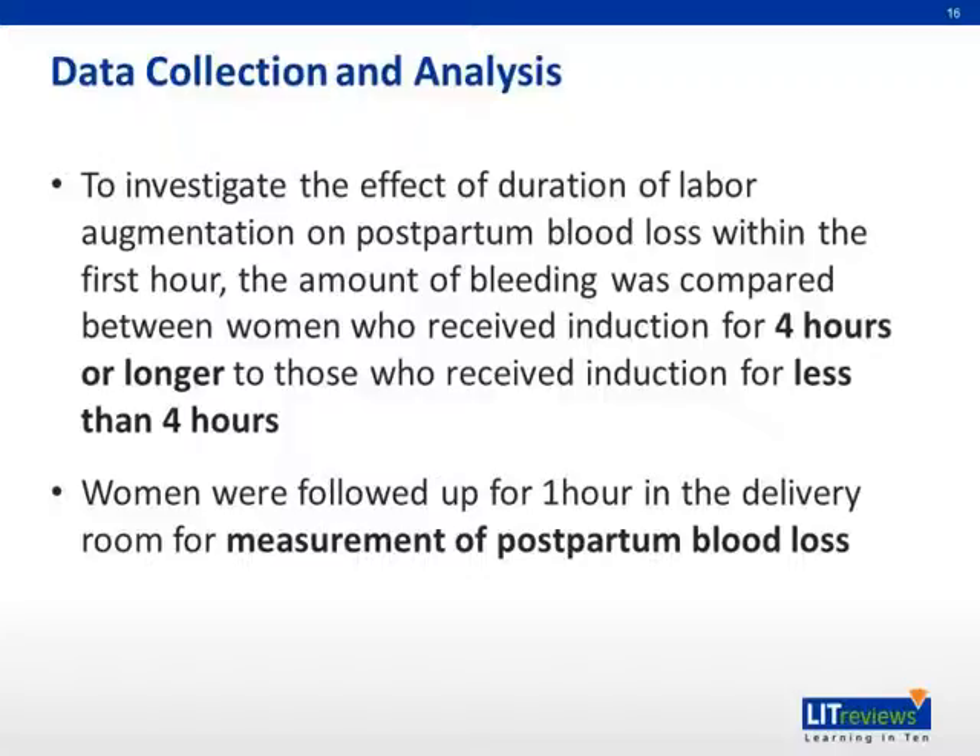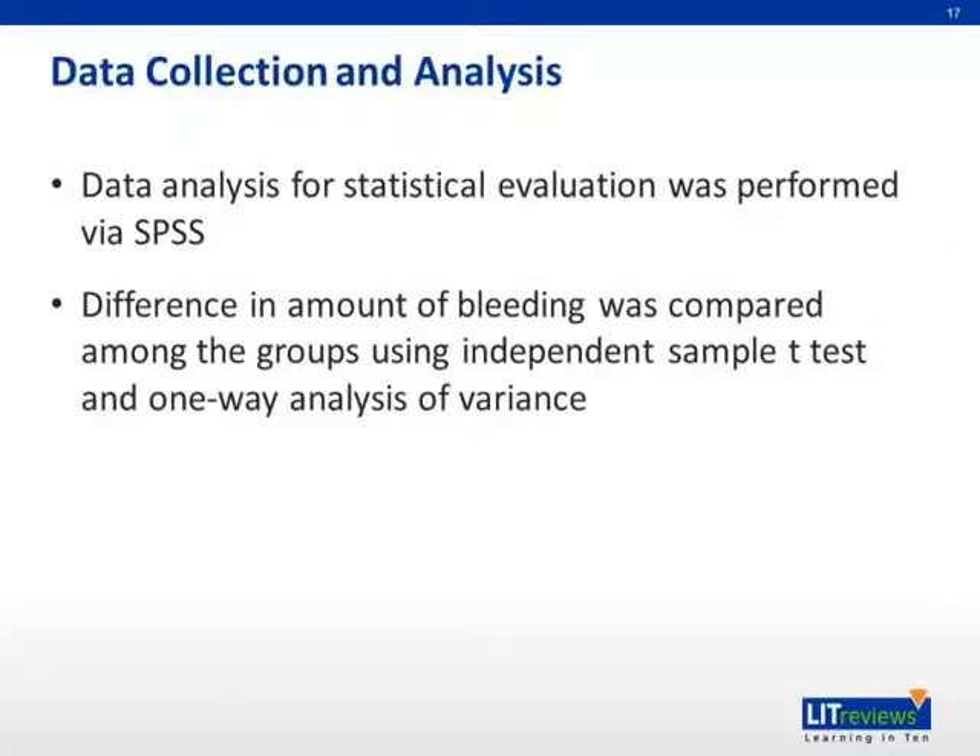Women were followed up for one hour in the delivery room for measurement of postpartum blood loss. Statistical evaluation was performed by SPSS. The difference in amount of bleeding was compared among the groups using independent sample t-tests and one-way analysis of variance.